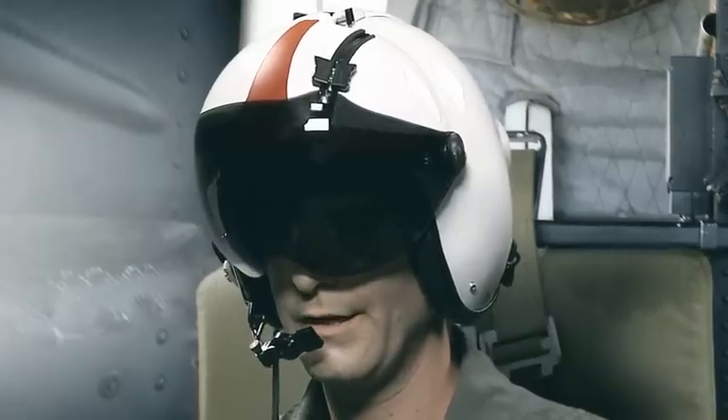Rescue 1, the evacuees are approaching top floor. What is your status? Roger Control, Rescue 1 is on the roof. Let's get them out of here.